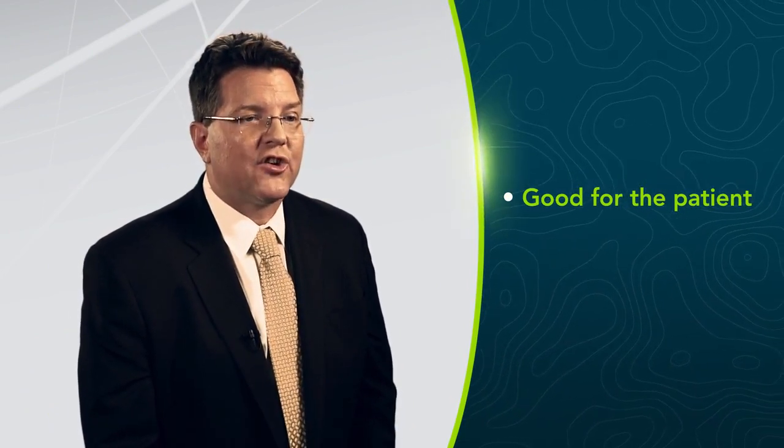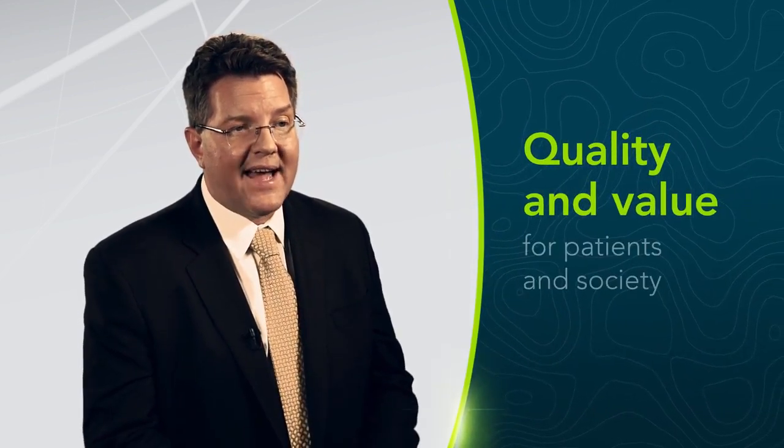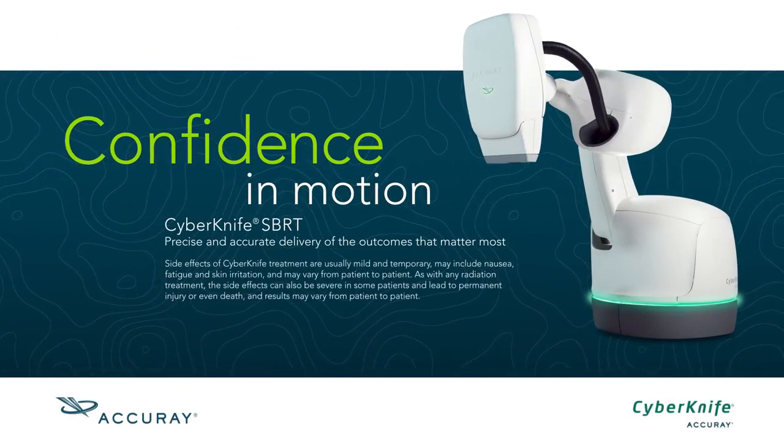Not only is CyberKnife good for the patient, it's actually good for society — it's cost-effective. Giving five treatments with the CyberKnife is actually cheaper than giving 42 treatments with IMRT, so it has great quality and great value both to the patient and to society. Using the CyberKnife to treat my patients with prostate cancer allows me to sleep well at night. I don't have to worry that we missed the prostate or overdosed the rectum or bladder. I know my patient's PSA is going to drop and I don't have to worry about late complications affecting their quality of life. My patients are really happy, and that's why I'm happy with the CyberKnife.